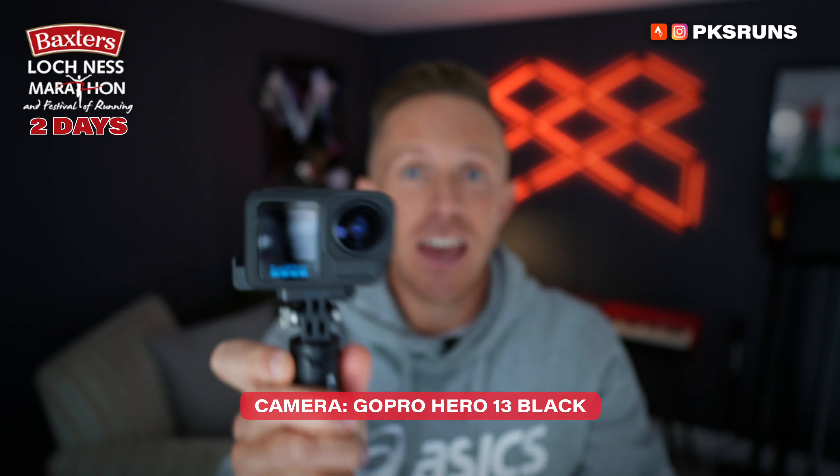But we are here to talk about gear. I love gear, I love tech, I love running clothes, so this is gonna be a fun one. Let's dive straight in and have a look at all of the tech I'm gonna be taking with me on race day.